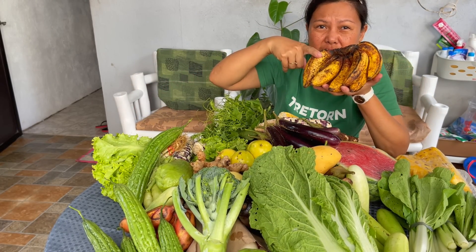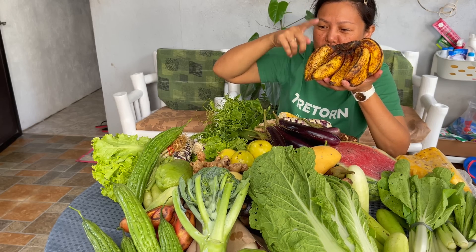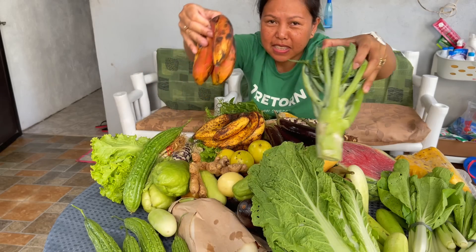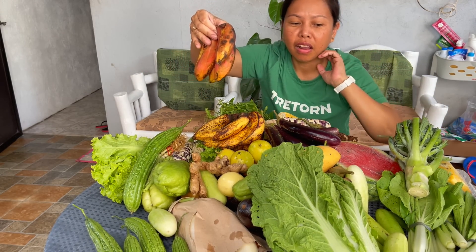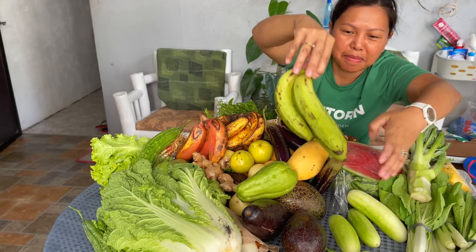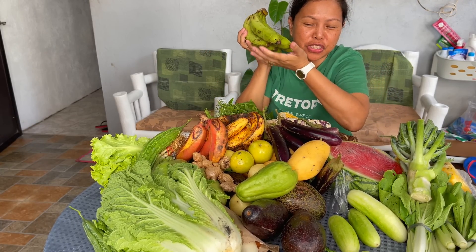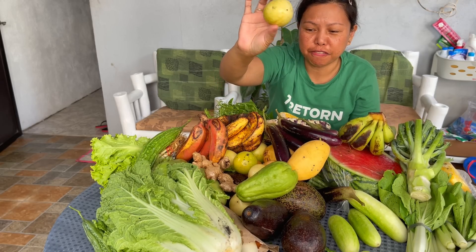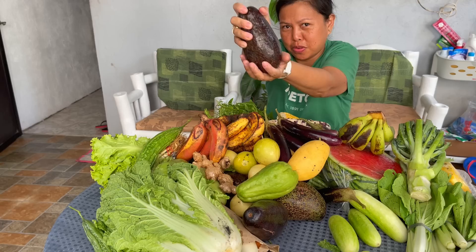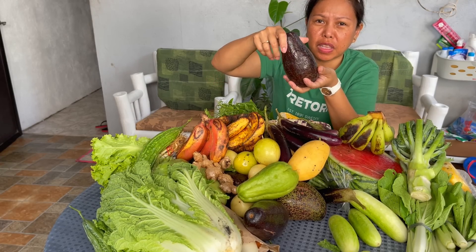Of course there are three types of banana: the ordinary one, the red banana, and the green banana. The green banana is very sweet — this is called bulungan. And this is passion fruit.